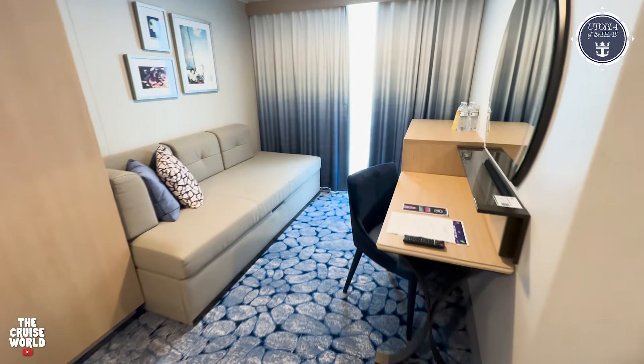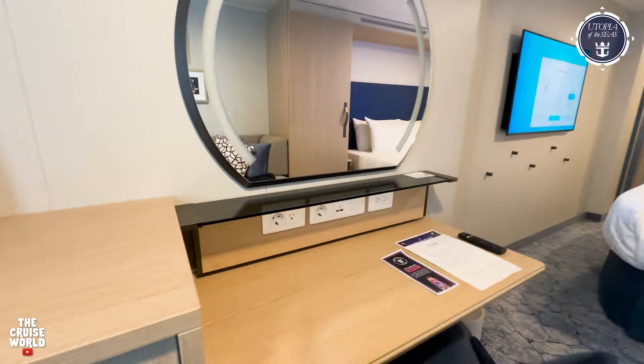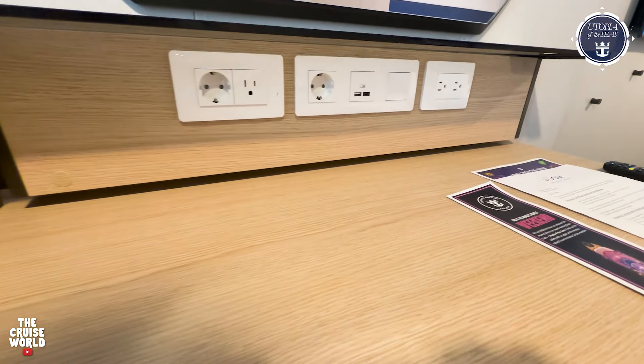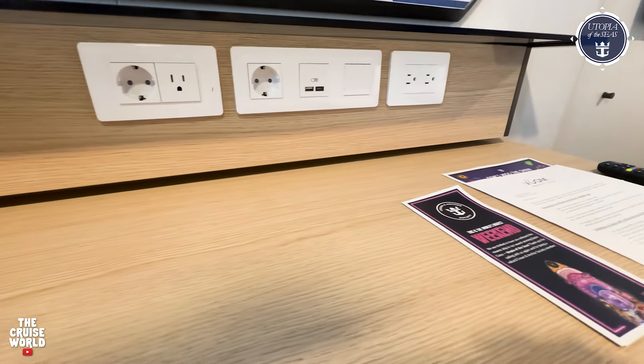Moving on to the desk and vanity area, this is where you'll find a decent workspace, as well as three standard outlets, two European outlets, and USB Type A and C ports.